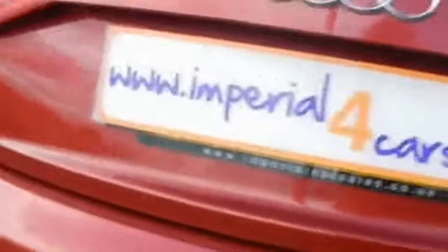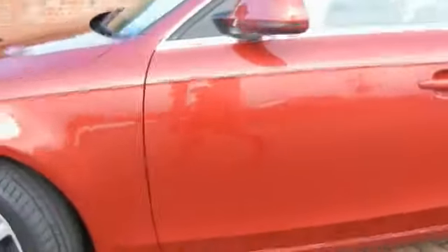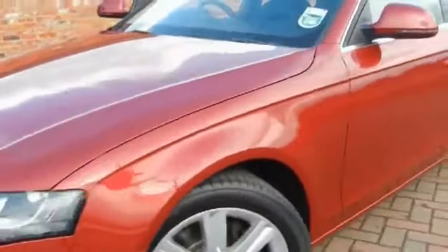You can see that there's no bumper scuffs, no dents at all. This car also comes with automatic headlights.